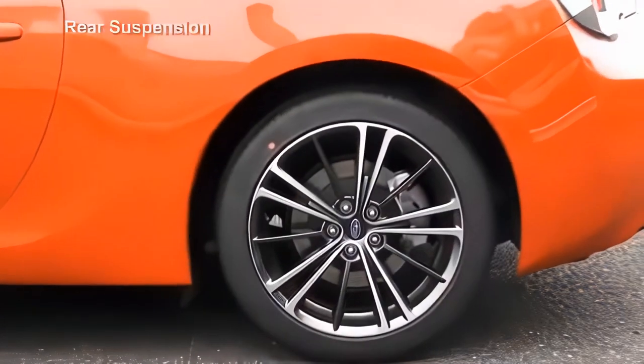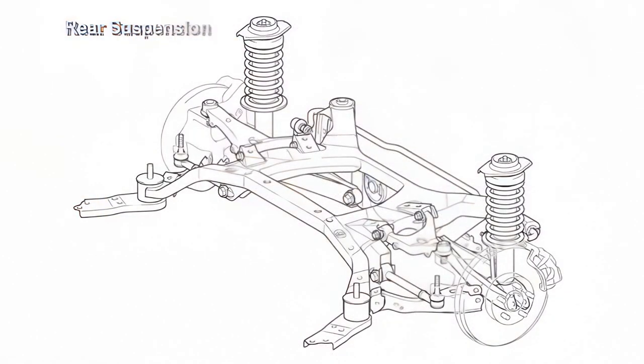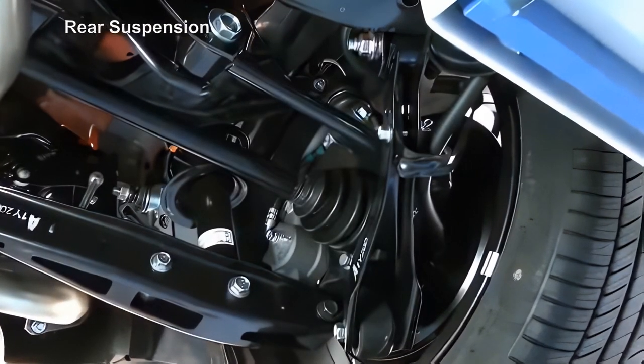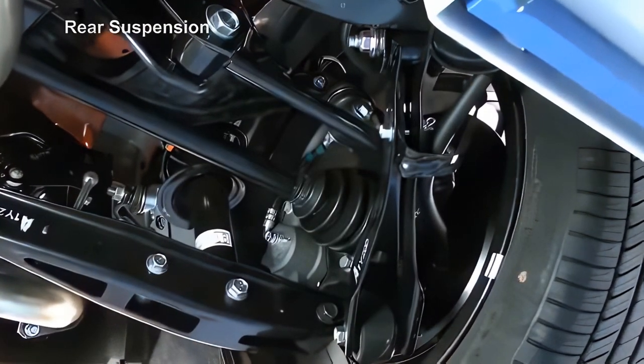Bolts with different diameters are available as spare parts for front camber adjustment. The rear suspension uses a double wishbone configuration. Based on the specification of the 2012 model York Impreza, the strength of the arms and bushings has been optimized to match the BRZ characteristics.